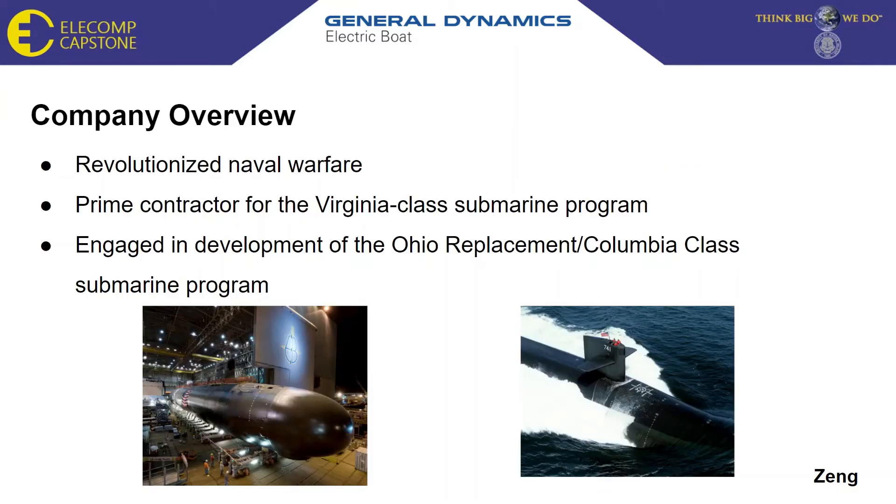Electric Boat has a distinguished history dating back to 1899, where the company was established to complete a vessel named Holland after its inventor, which would become the first commissioned U.S. Navy submarine. Today, Electric Boat is a design yard and prime contractor for the Virginia-class submarine program, the first major warship completely designed in a virtual environment. Alongside this, Electric Boat is also engaged in development of the Ohio replacement, or Columbia class, which will provide strategic deterrence for the nation well into the remainder of this century.